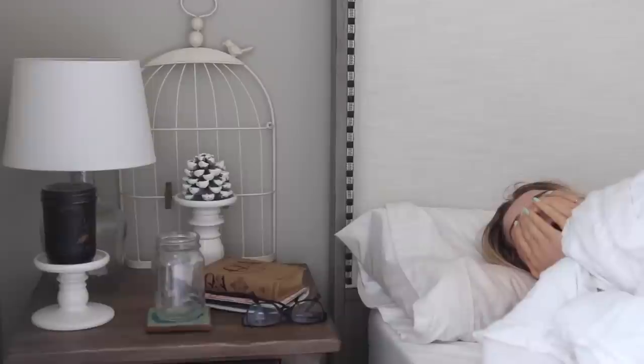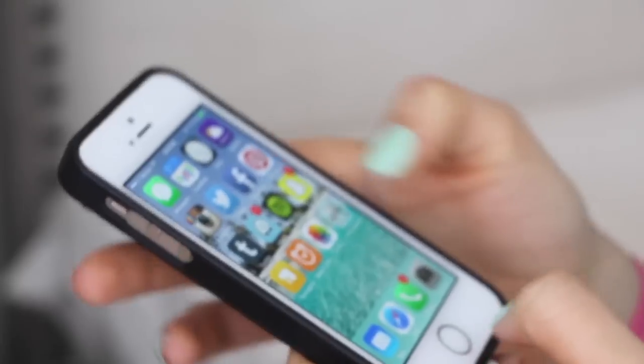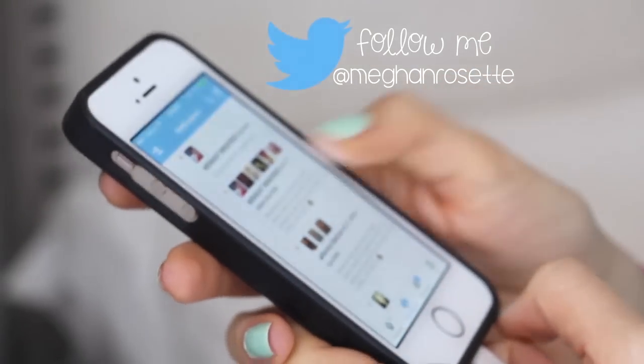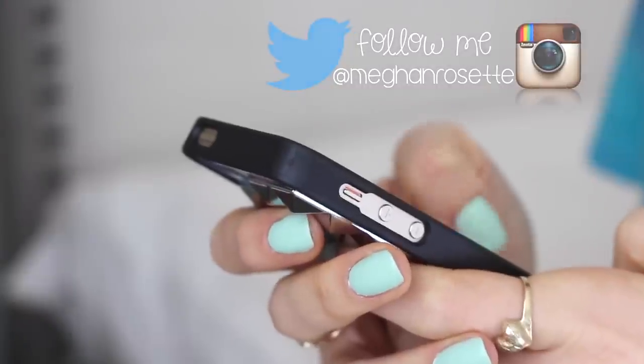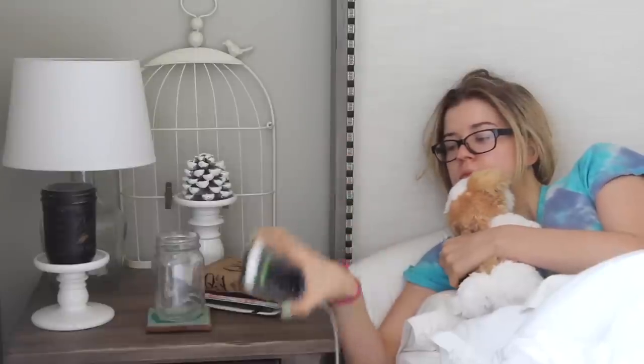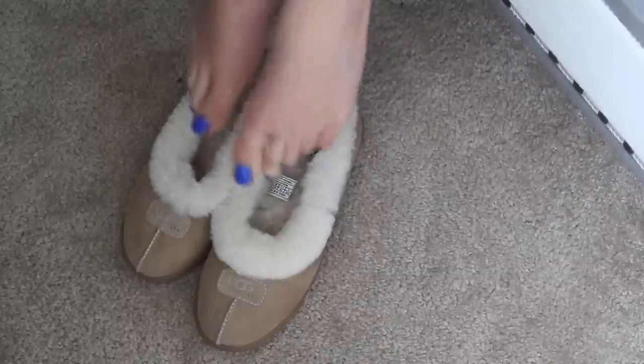My spring morning routine starts with actually getting out of bed. I'm an early riser — I love waking up really early before I have to be anywhere during the day. That gives me time to check my phone, my Instagram, and my Twitter. Then once that gets boring, I turn on my Spotify playlist and it's time to get my booty out of bed.